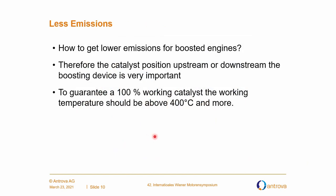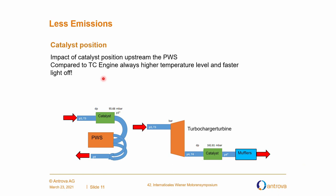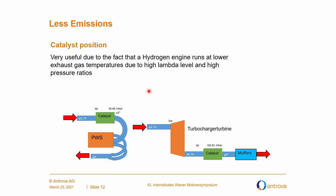Lower emissions: how to get lower emissions for boosted engines. The catalyst position upstream or downstream the boosting device is very important. To guarantee a 100% working catalyst, the working temperature should be above 400 degrees or more. You see the catalyst here upstream the pressure wave supercharger, and on the other side you see the turbocharger turbine where the catalyst is downstream the turbocharger. The temperature level is higher upstream the charging device and you will have a faster light-off — very useful for a hydrogen engine because this engine runs at lower exhaust gas temperatures due to high lambda level and high pressure ratios.